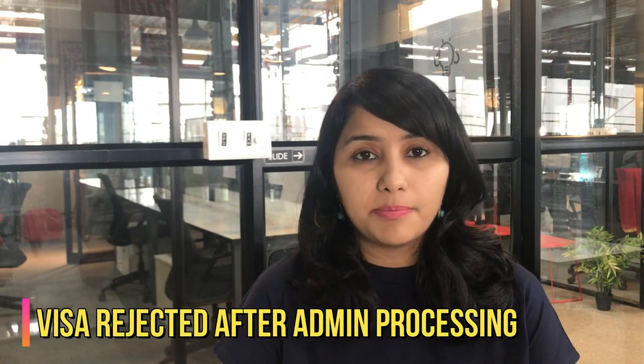If you are called for a follow-up interview, you need to go prepared with any additional explanation that might be asked from you, and also go prepared with all the documents and proofs you might need to submit. In case you are preparing for this follow-up interview or even your main visa interview and want my help, you can book a one-to-one session with me — the link is in the description box below.